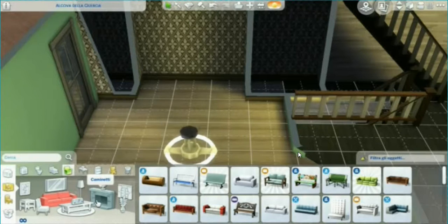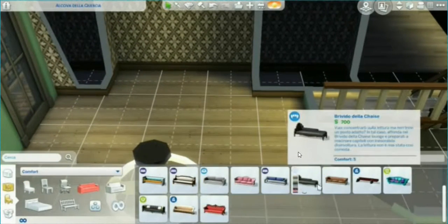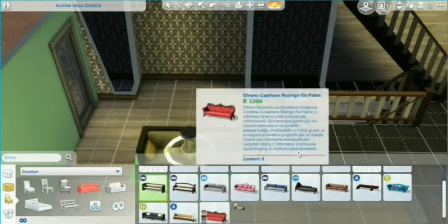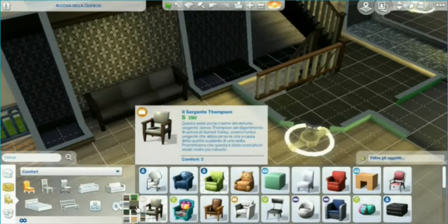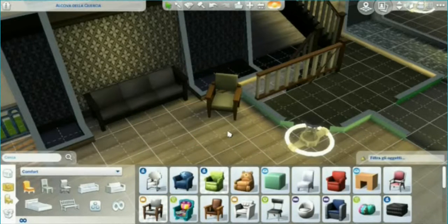The couch I used for the living room — I'm not 100% happy with it, but it was the best I could find. I don't have all the stuff packs; I just have Vintage Glamour and Romantic Gardens. Maybe if I had more stuff packs I could have found something better, but I'm working with what I've got.